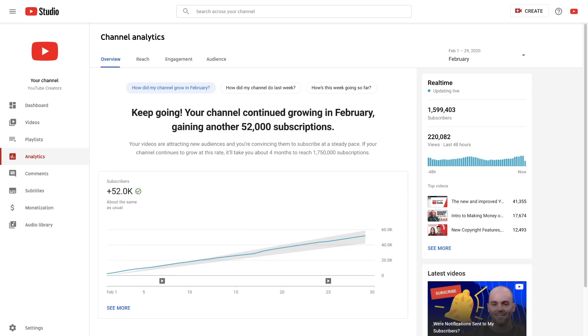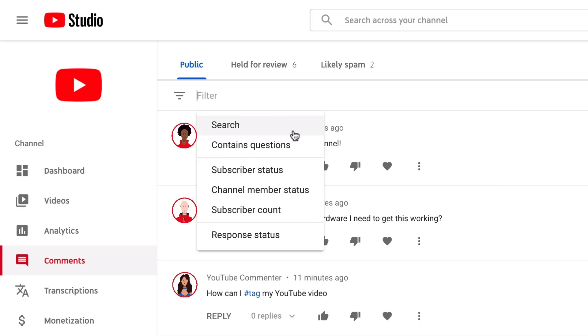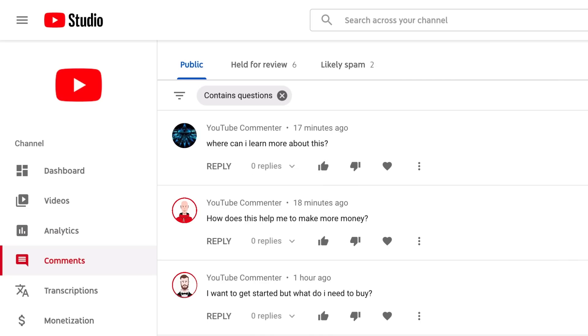It might take a bit of time to get used to, but Studio provides more data and personalized insights than classic, like the new personalized overview page in Analytics, or new filters you can use for comments. There's lots of nuggets of information that can help you grow your channel. Our team really wants to make sure it's as helpful as possible, so play around with it, and don't forget to let us know what you think in the comments below.